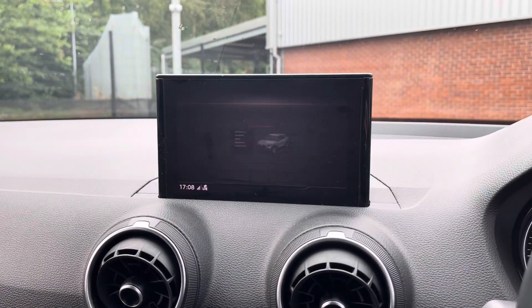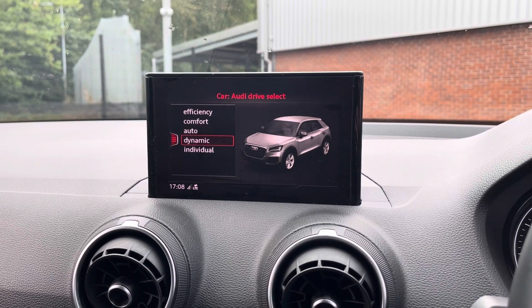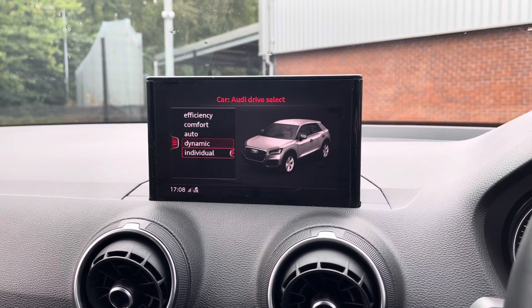Taking a look at your media display now, this vehicle does come with your Audi drive select. You have a choice of efficient, comfort, auto, dynamic or individual, all depending on your driver preference.